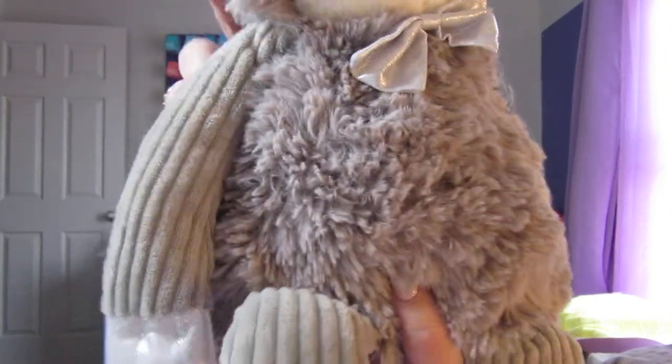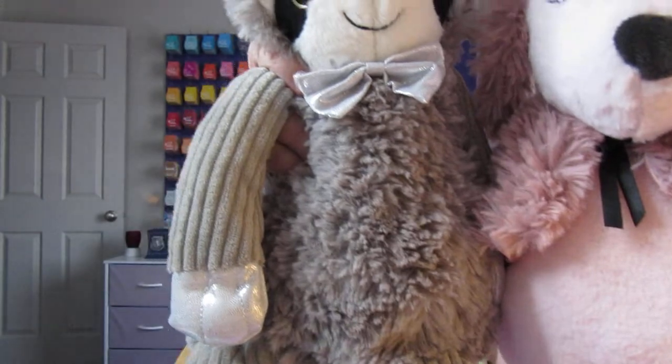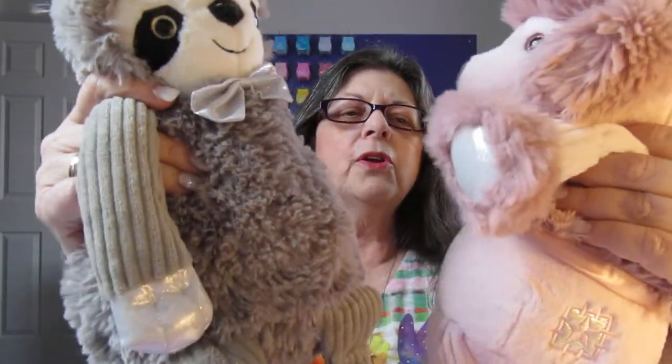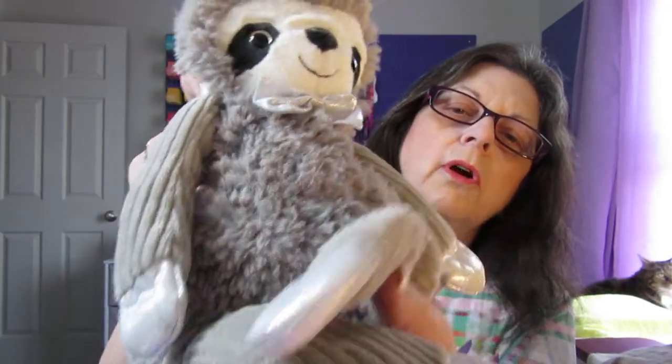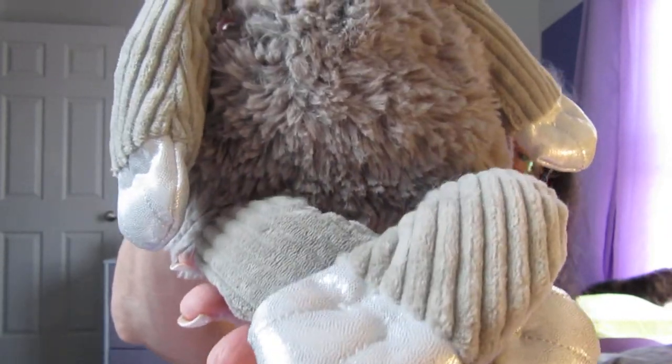This is Spiffy the Sloth, and this is Posh the Poodle. Look at these two — look at how cute they are. Their buddies are so soft, and they're just so cute. This is part of the Glamorous collection. I'll put the link down below along with my contact information. And look — when the Sloth is sitting, his legs are crossed, Indian style. Isn't that cute?